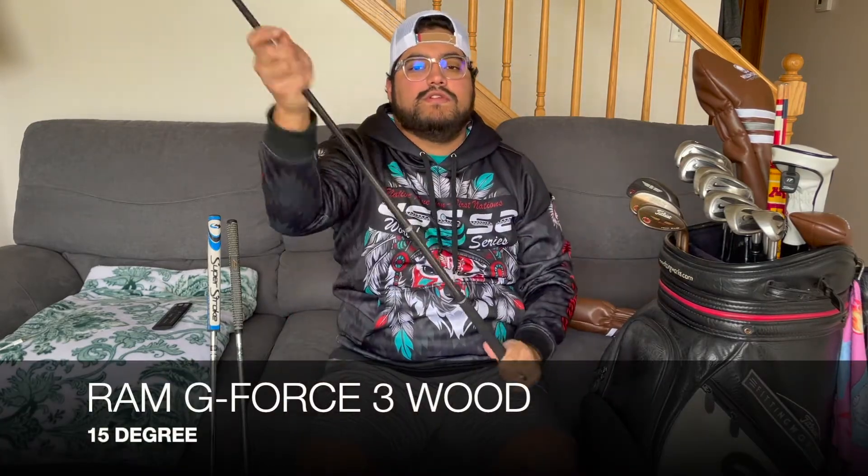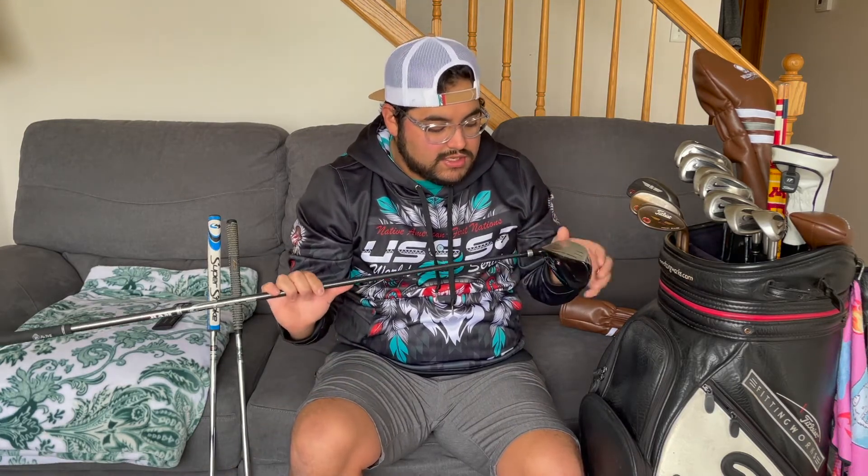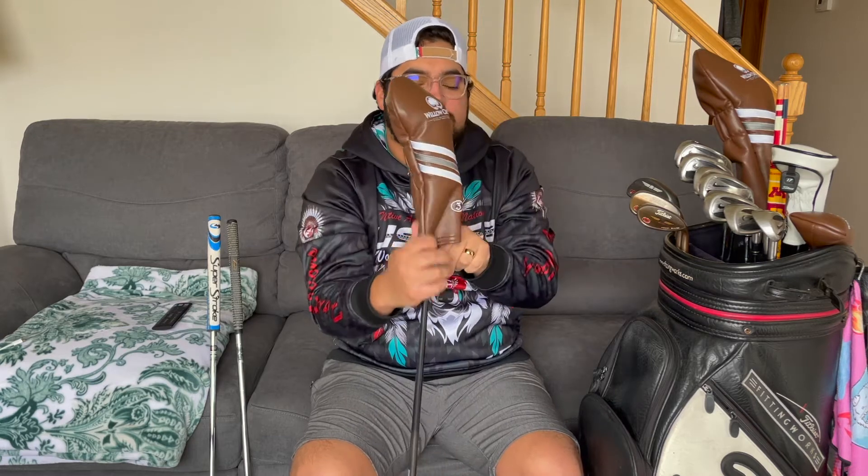My three wood is a Ram G4, 15 degrees. It has the original shaft and original grip — nothing's really been changed on it. These are non-adjustable heads so there isn't much you can change. I hit this club really, really well. One of the reasons I switched my three wood and driver was that my last three wood — a Titleist 904F, a little bit of an older club — I just stopped hitting it well. I don't know if it was something in my swing or my approach, but I was not hitting it well, so I wanted to try something different.